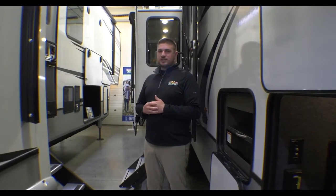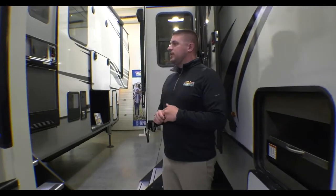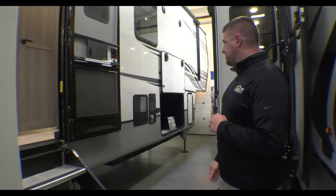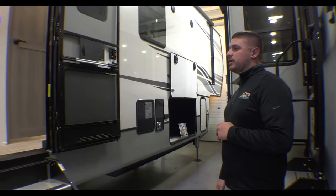If you guys get a chance this weekend and have some extra time off, come out and check this out, see what we have going on. This is a full luxury Montana, the number one luxury Montana in North America.